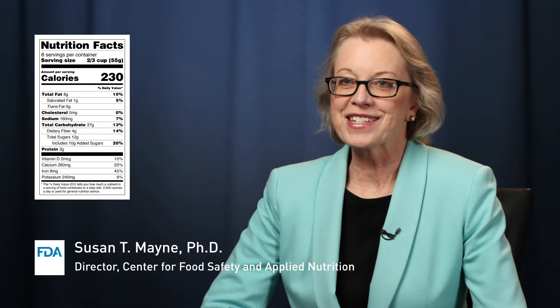Calories and serving sizes on the new Nutrition Facts label are in bolder and larger type, so they really pop out. Serving sizes more accurately reflect how much we typically eat and drink at one time, and the label also includes new information like potassium, vitamin D, and added sugars.